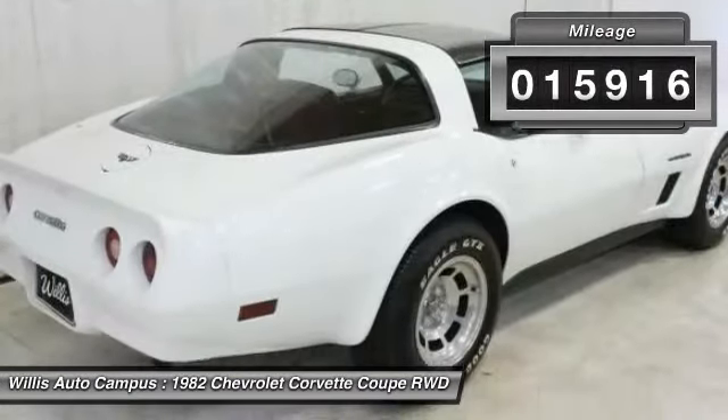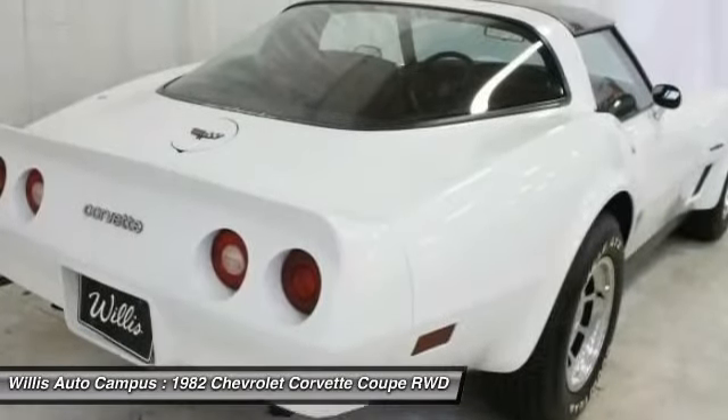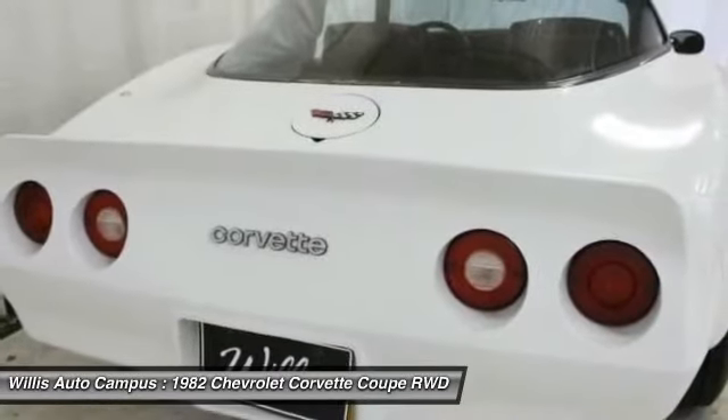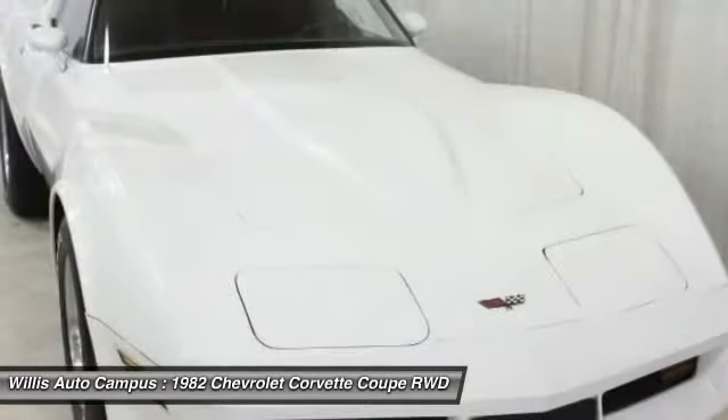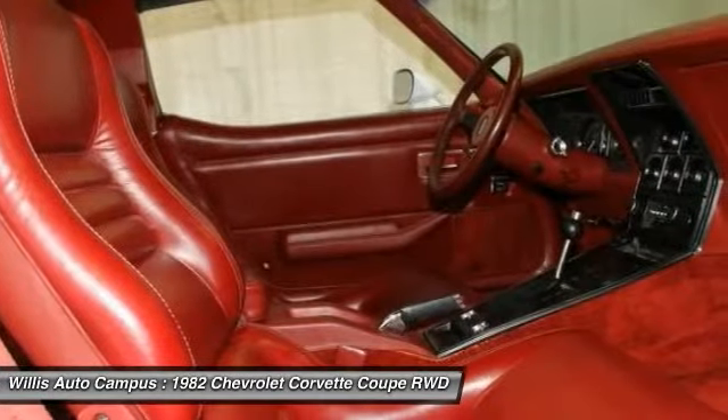The original classic white paintwork and dark red leather interior remain in excellent condition. Due to its almost perfect condition, it is being stored inside and may only be viewed during regular business hours. Please call us at 1-800-568-0497 for further information.